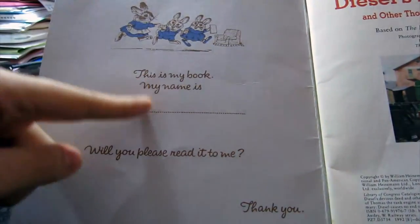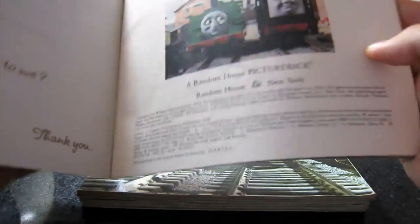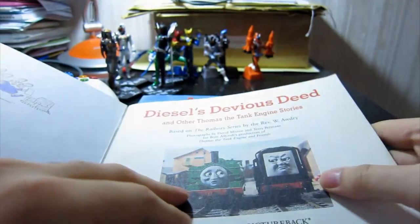There's a page that says 'This is my book, my name is... will you read to me. Thank you.' You'll see — it teaches you to be polite. And again, inside it's slightly yellowed but it's faded okay.